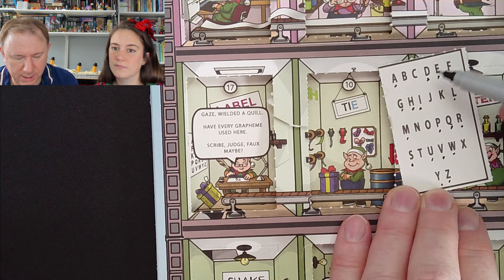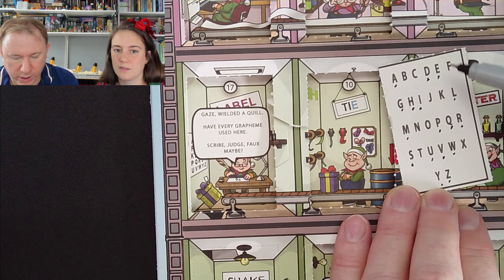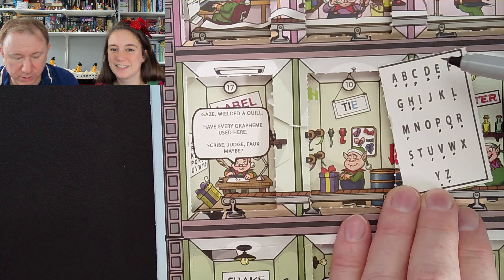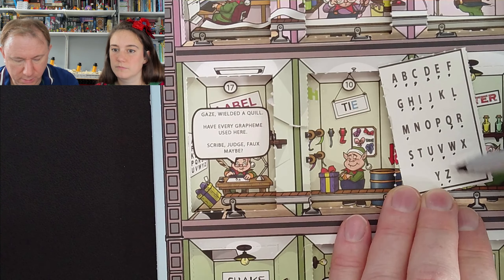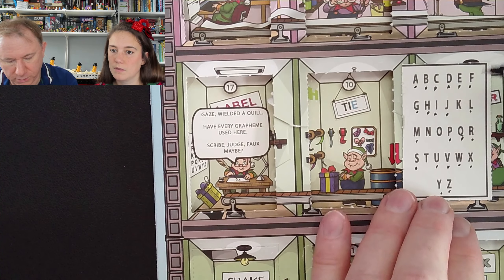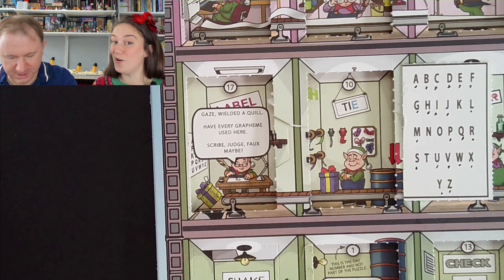Is it going to spell something? Is it going to be what's left over? I'm hoping there is something left over. Scribe: S, C, R, I. Judge: D, G, E. Faux: F, A, U, X. Maybe: M, A, Y, B, E. So what's left over? We've got K, N, O, T — 'not'! Not!